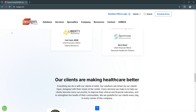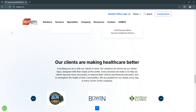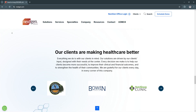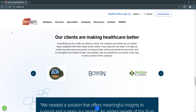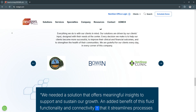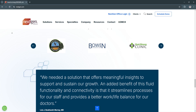Another benefit is improved patient engagement. Through the patient portal and telehealth integration, Next Gen EMR enables patients to take an active role in their healthcare, resulting in higher satisfaction and improved health outcomes. Another benefit is financial stability — the RCM and claims management features ensure faster reimbursement cycles and fewer denied claims, helping practices maintain financial health.